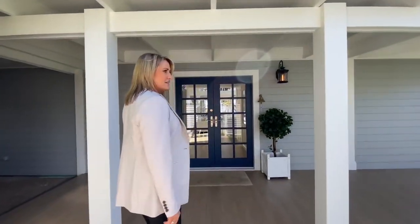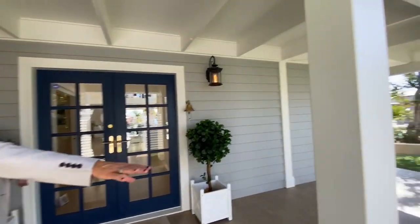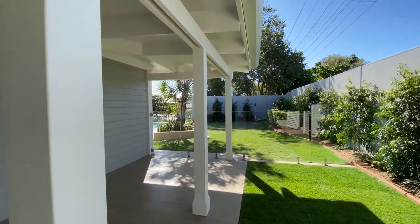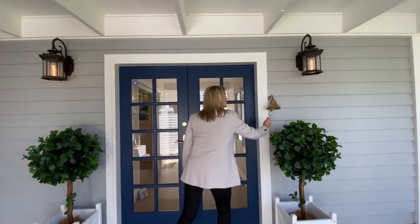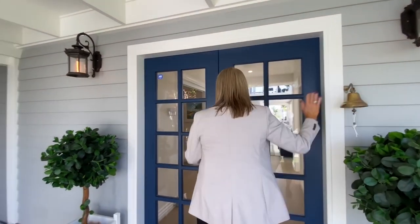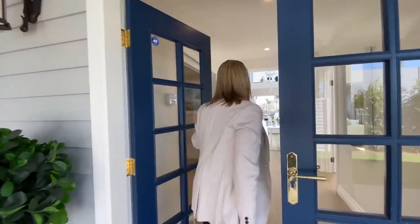Even the entrance is so grand, so beautiful. And the grass there looking out to the pool. There's a pool entry gate there as well. Who doesn't want a nautical bell? Welcome.